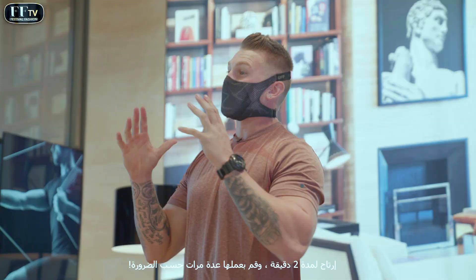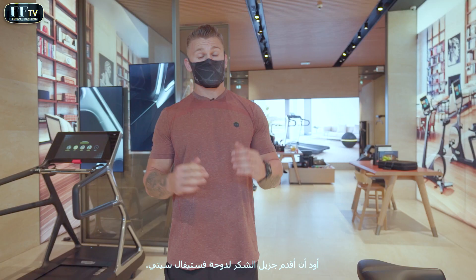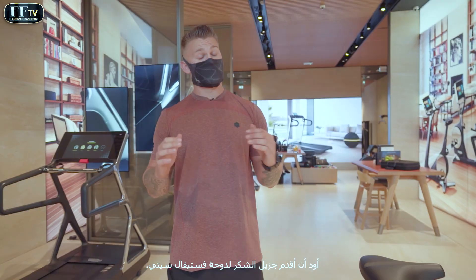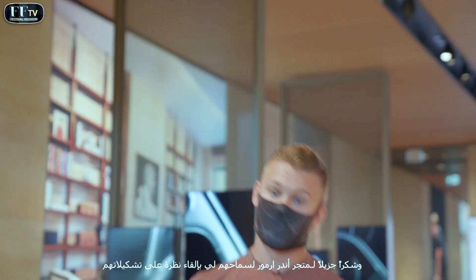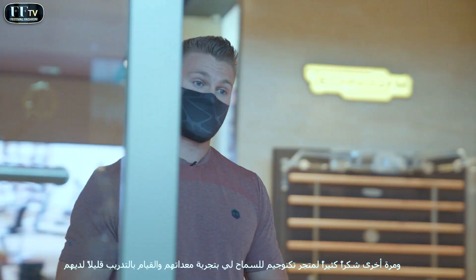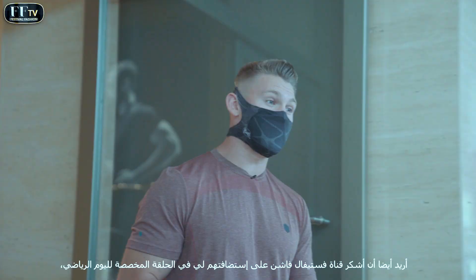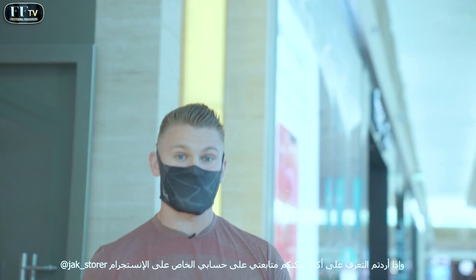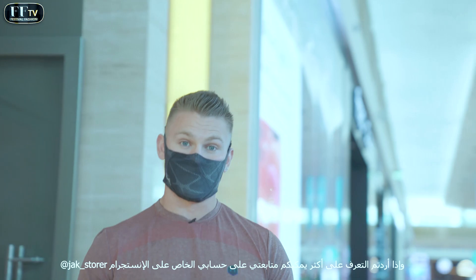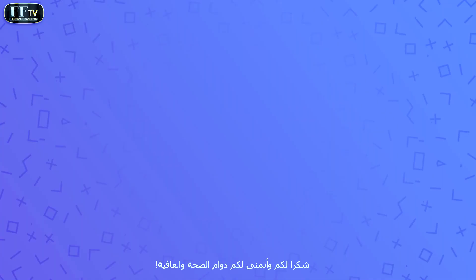Make sure you check out Technogym equipment for yourself. That is all from me today, guys. I want to say a big thank you to Festival City, thank you to 1874 for giving me the haircut, a huge thank you to Under Armour for letting me have a look around, and a big thank you to Technogym for letting me go through a little workout. I also want to give a shout out to FFTV for having me on for the Sports Day episode. If you want to see a little bit more of me, you can find me on Instagram at jack underscore Storer. We hope to see you here in Festival City soon. Thank you — stay fit, guys. We'll see you next time.